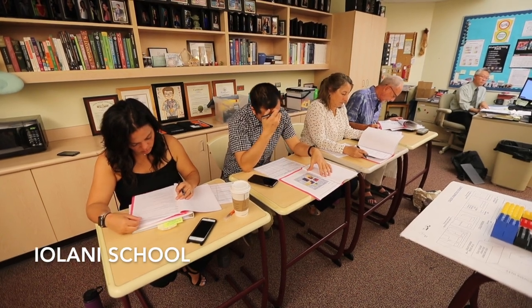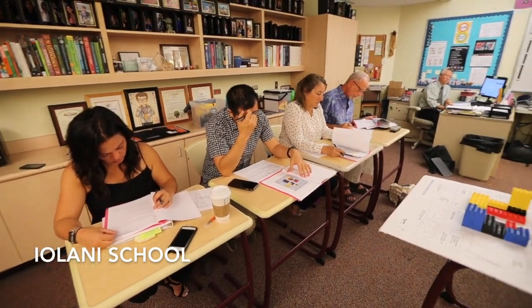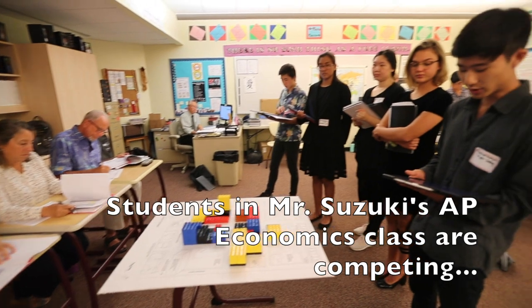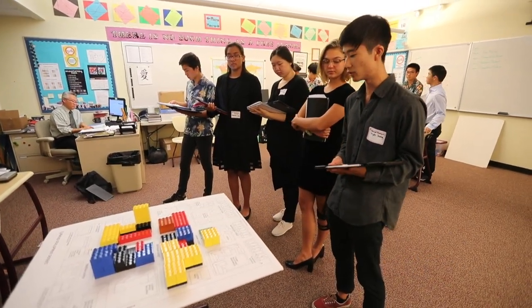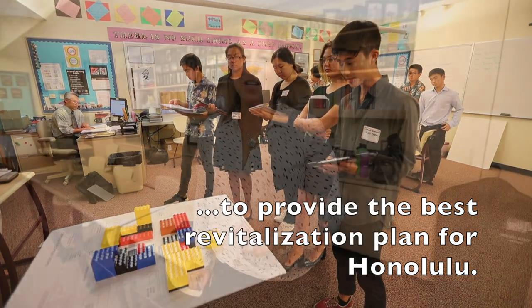We've created a total of 1,300 jobs with this development plan: 920 office jobs, 360 retail/entry-level jobs, and 20 community service jobs.